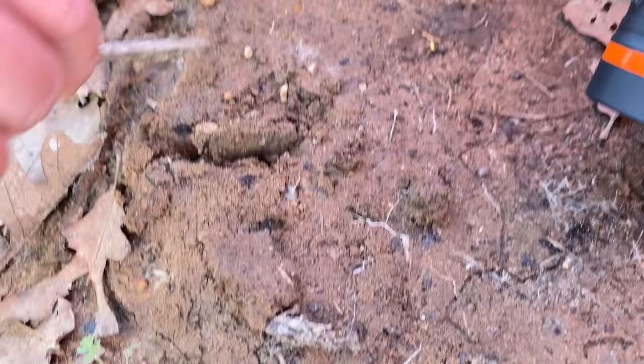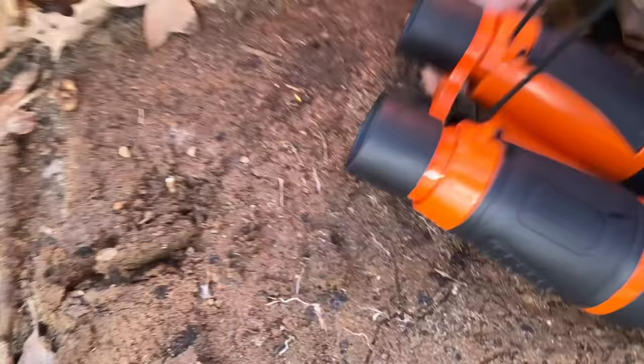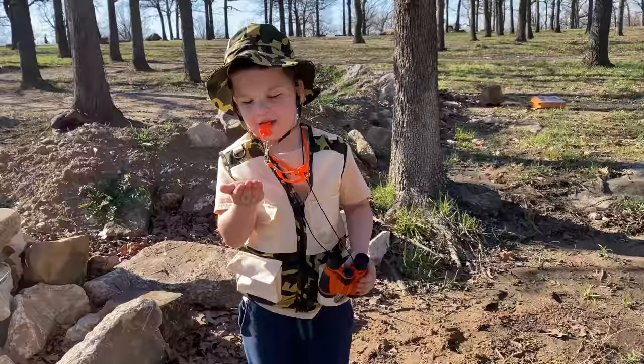I don't know what that is. Gross. There is a little roly-poly though, Caleb — a baby. Let's leave him there, he's a baby. So you want to get him? Dad found something, Caleb. Did you find another roly-poly?